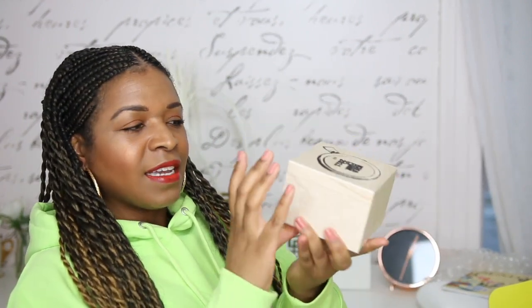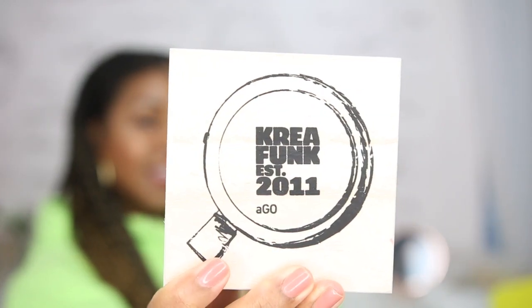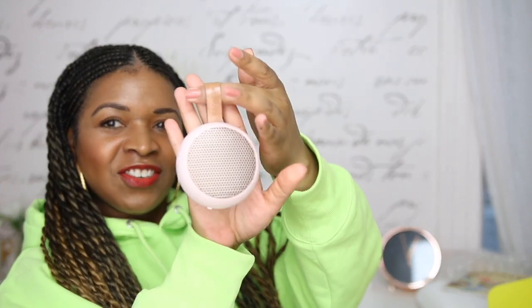We have this box that says Cree Funk, established 2011 - it's a cute little wooden box. Let's open this up and see what it is. It's a travel speaker! Something I will definitely get some use out of. And it's pink - obviously I'm into that. This is super cute, I love a good travel speaker. There's nothing better than being in a hotel room and having some tunes as you're getting ready.